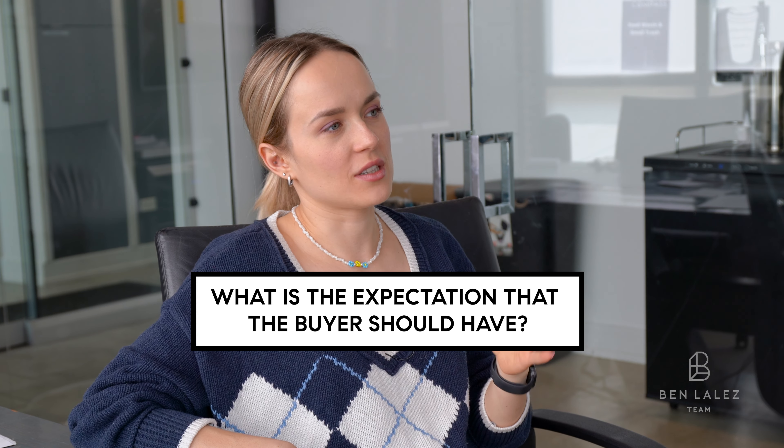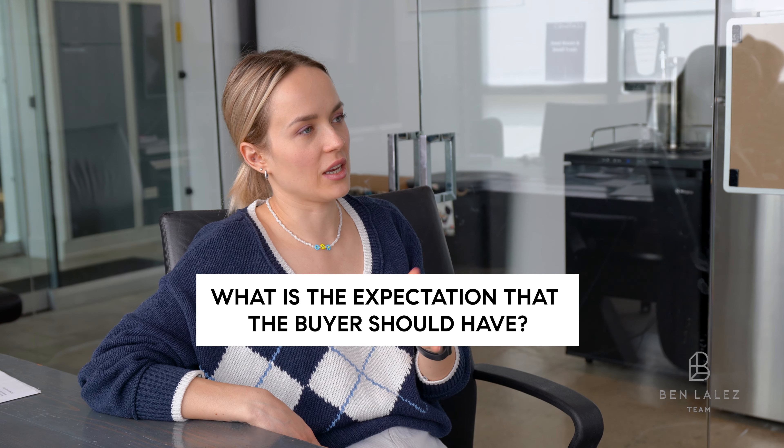Can you tell me about the expectations that a buyer should have when they hire you to do an inspection, and maybe some of the misconceptions that you see buyers commonly have as well? Any buyer who is purchasing a house and ordering an inspection should expect the inspector to do a full, thorough inspection, checking every single corner, even though it's a visual inspection.